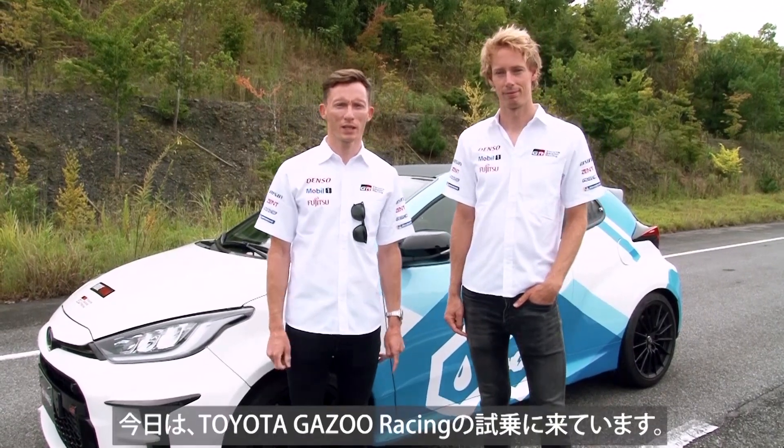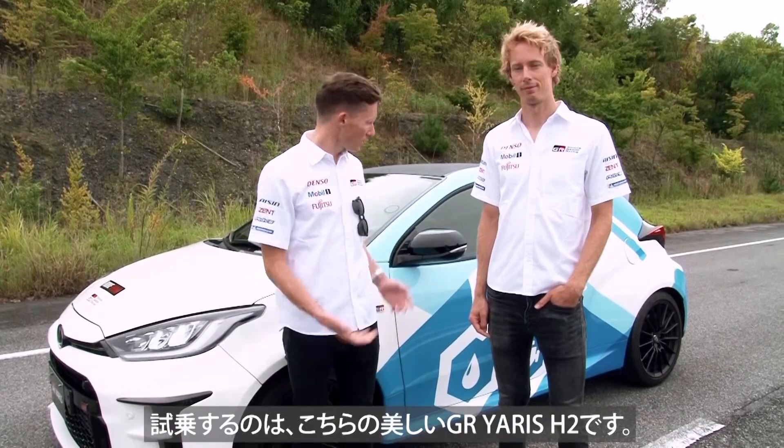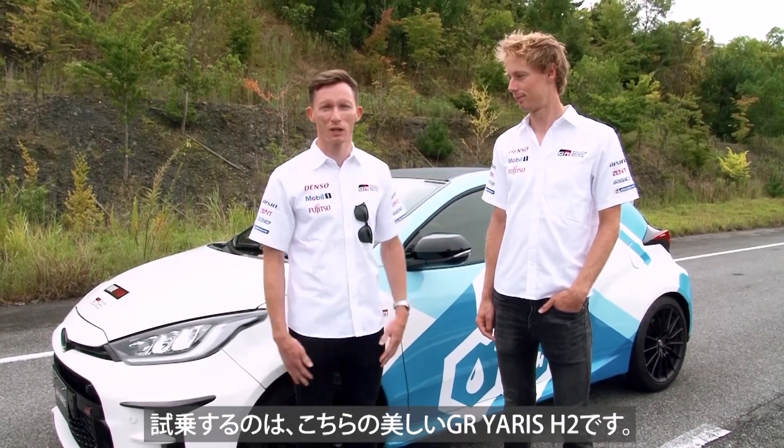Hi, I'm Mike Conway. We're here today at Gazoo Racing and we're getting to try this beautiful GR Yaris Hydrogen. I'm Brendan Hartley from New Zealand. I'll be sitting in the passenger seat first, but hopefully if Mike's nice I'll jump in and have a go as well. Shall we get it done? Let's do it.